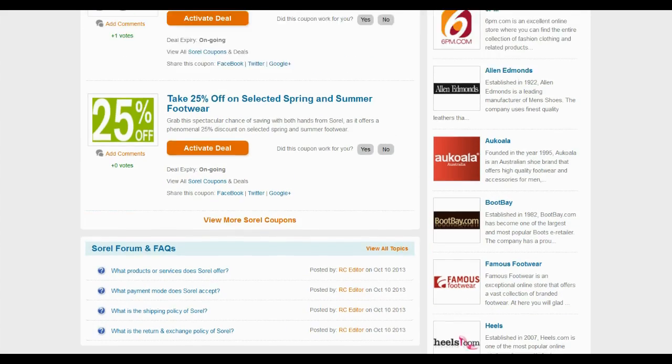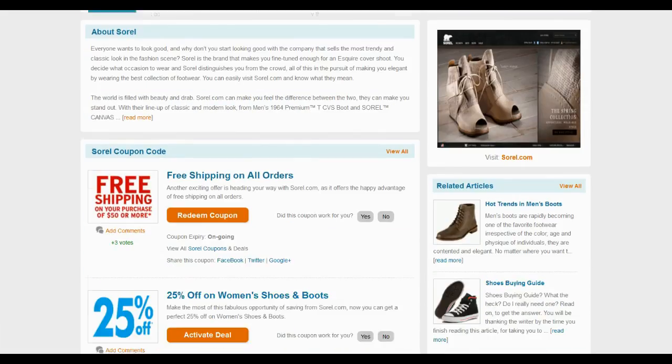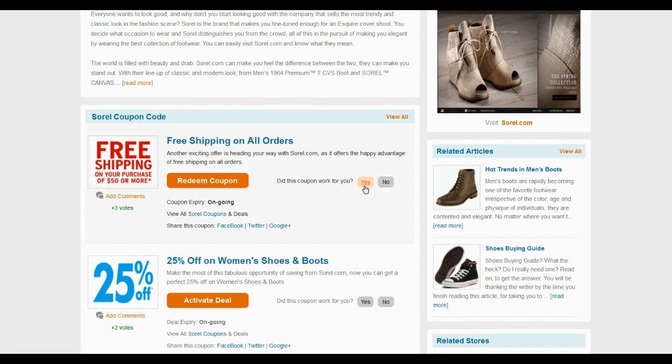Top-rated coupons are available for you to choose. Locate the coupon offering maximum savings and meeting your criteria. Click on the Redeem Coupon button to view the coupon code and use it on the Sorrel website.